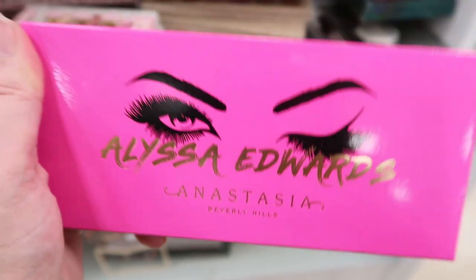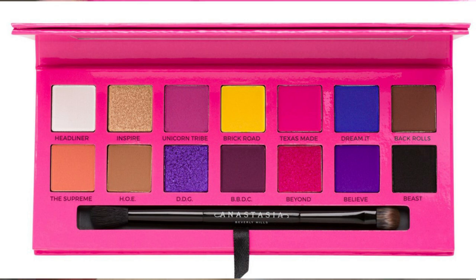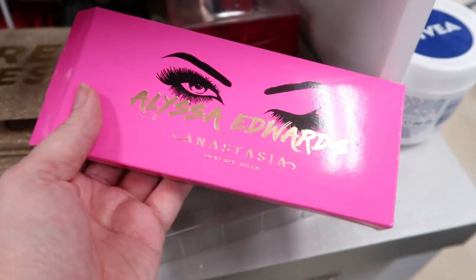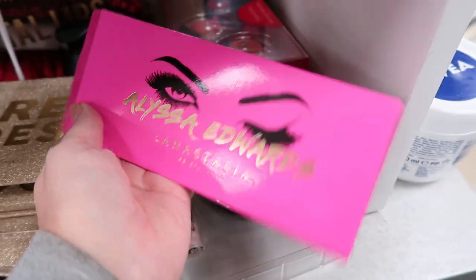Like I said in my last video, I have 110 palettes, so I'm trying to make good palette decisions. I think the Ruby Air and the Alyssa are a little too bright for me. I think I want to hold out for the Jackie Aena — I don't know if it's going to come here, but if I find it on sale at Ulta, I think I'll buy the Jackie and the Alyssa.